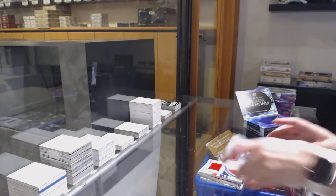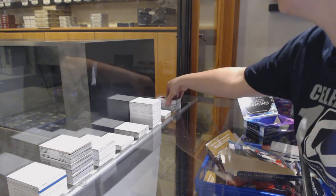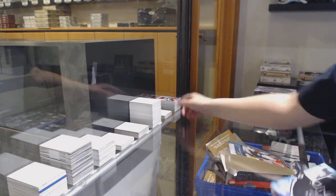Anything before Thursday is shipping out today and tomorrow, so it's just how long Canada Post takes to get it to you.